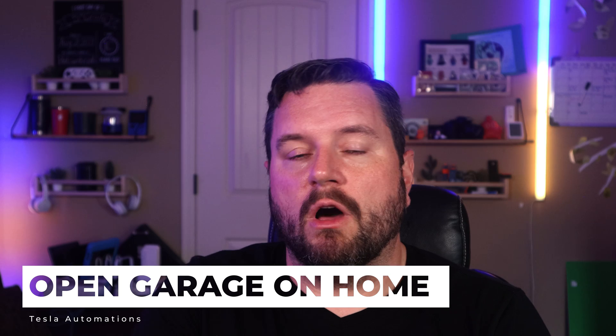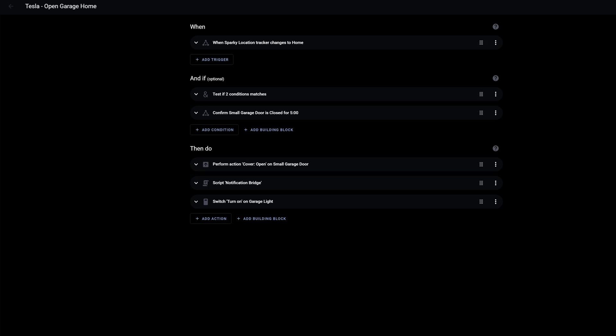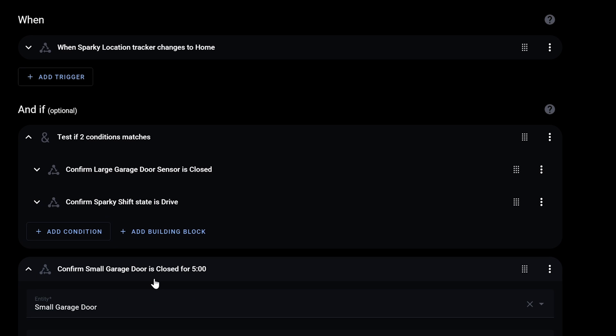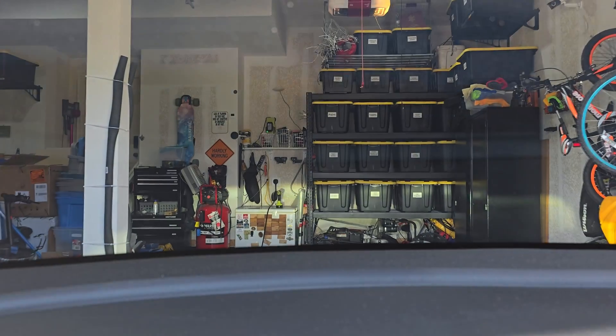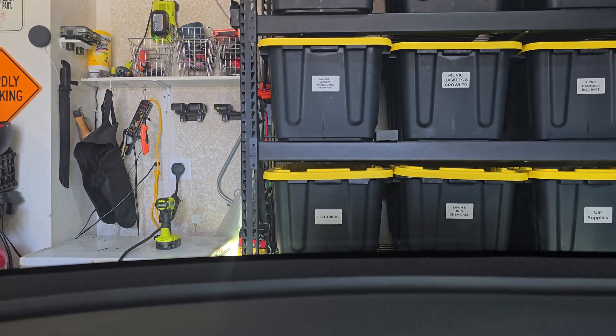Next up are probably the two biggest automations for me: automatically opening and closing the garage door when my car gets home or leaves. Starting with opening the garage door when you get home: when the vehicle arrives at home, at any time of day, it checks if my large garage door is closed and my car is in drive. If I pull into the driveway and immediately put it in park, it knows I don't want the garage door opened. But if I sit there in drive with the large garage door closed, it opens it — also verifying the garage door has been closed for more than five minutes. It then opens the garage door, sends a notification, and turns on my garage lights to help the parking assist see objects in my garage.